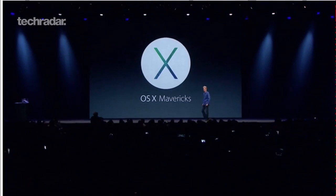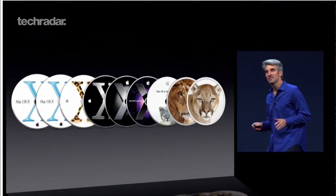The previous major release, Mountain Lion, was mostly a hit. That said, it did throw in some iOS features that didn't work particularly well, such as iCloud documents and a substandard full screen mode.